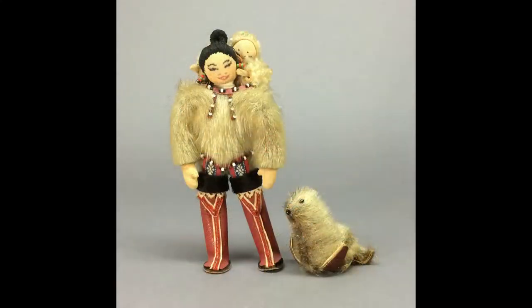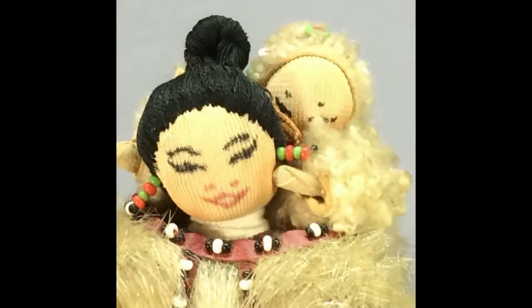A charming pair of vintage cloth dolls by Danish artist Lisbeth Lind depict an Inuit mother and baby from Greenland. They have hand-drawn features and stand approximately six and a half inches tall.